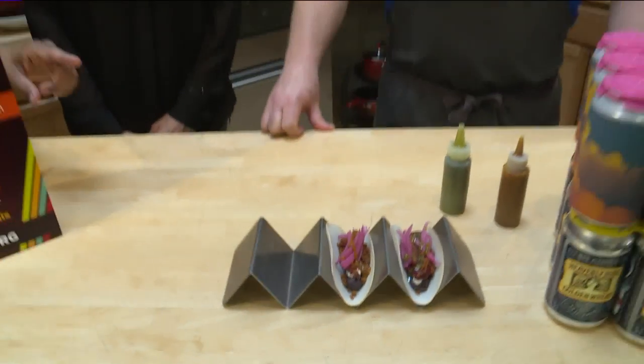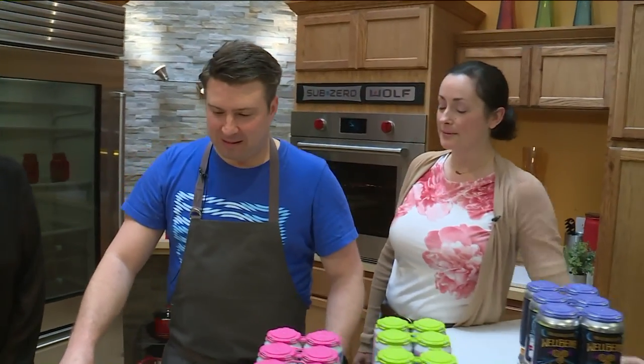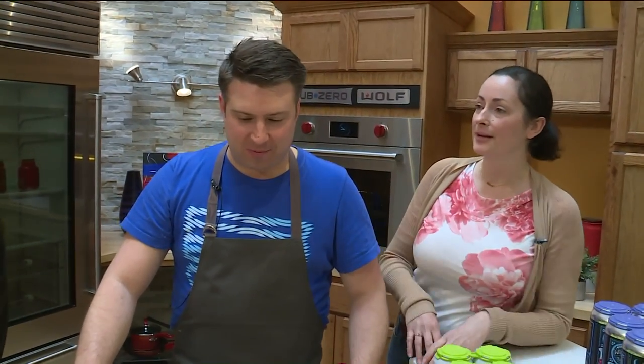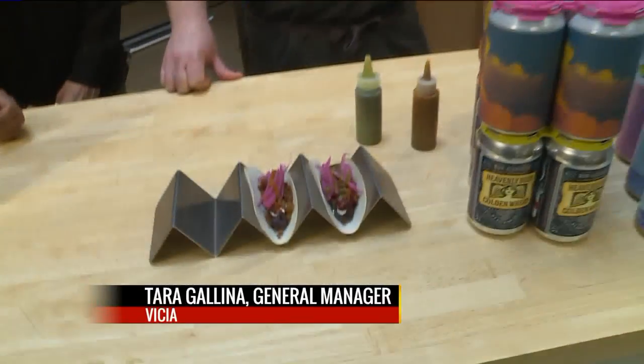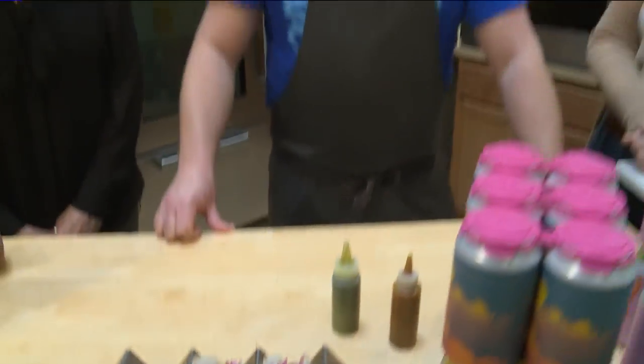Can you remind me what the shells are? They're turnips — totally raw turnips. We serve these as build-your-own at the restaurant, so it's really a fun, interactive dish. It's usually a wonderful hit at awesome events like this one coming up this weekend.